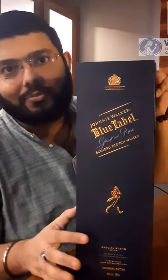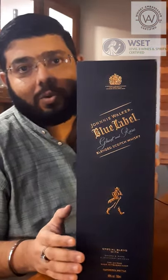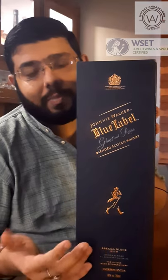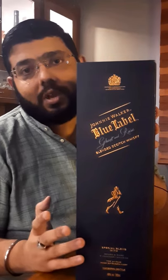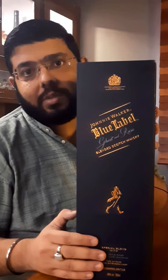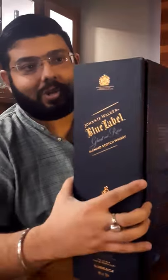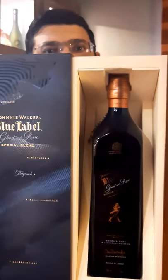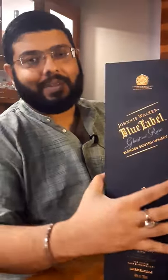This is the first bottle from the Ghost and Rare series. It revolves around Brora whisky, which is a ghost whisky. It is made of eight whiskies — three are ghost whiskies and five are rare whiskies. Brora is the ghost malt whisky, and the other two ghost whiskies are grain whiskies. It is a very lovely and amazing bottle. This is the Brora Ghost and Rare.